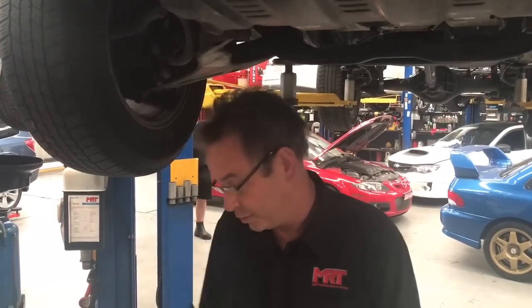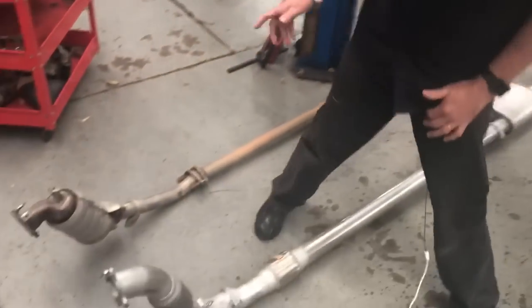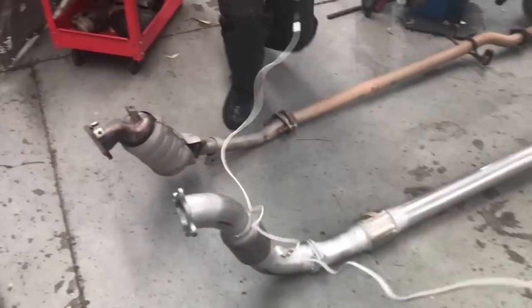We encourage people to try out the XA kit first, and then if you want more power and torque you can always come back and pay the difference and upgrade to the XB kit. This particular client is doing exactly that — very happy with the power and performance, has a little bit more money to invest in his car and wants a little bit more grunt. So let's have a look at the way the exhaust systems are manufactured.